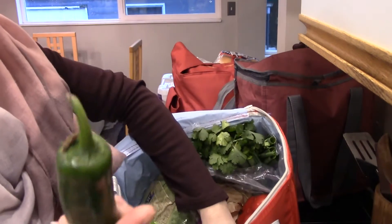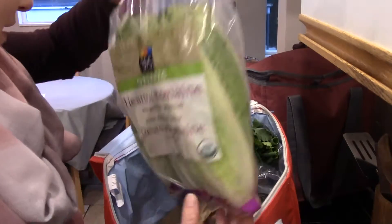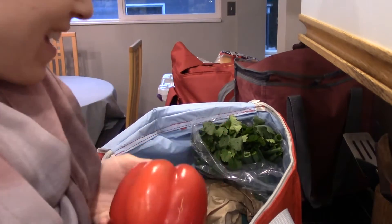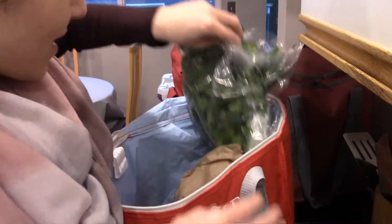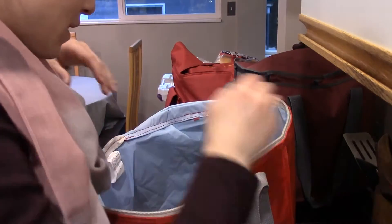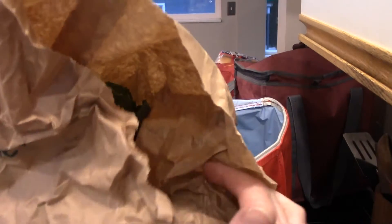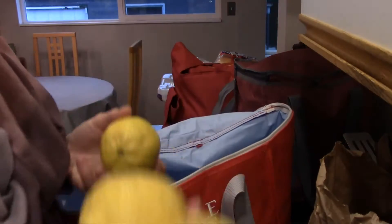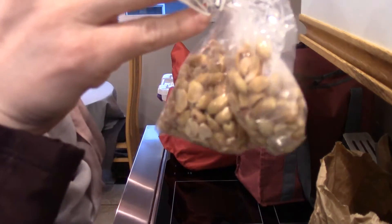A jalapeño, some celery, some romaine, an onion, a red bell pepper, another onion but this one's red. We've got two bunches of green onions and some cilantro in the middle. This is a bunch of broccoli for tonight — broccoli for me. Lemons, some peanuts — I'm gonna make pad Thai, you need peanuts.